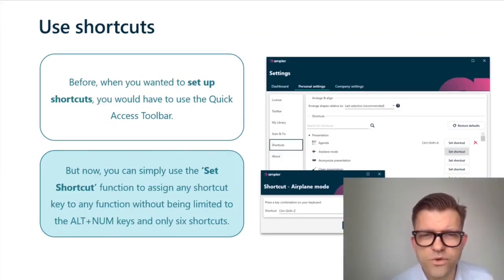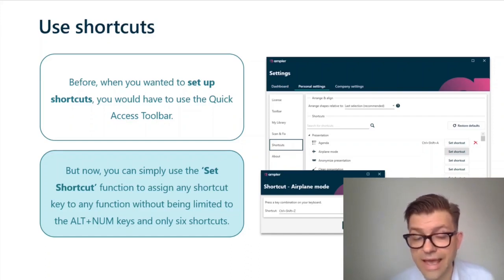Use shortcuts: the old way would be to use the quick access toolbar, which allowed you 10 shortcuts that you could customize. The new way is to simply use Ampla's set shortcut functions and assign any shortcut you want to any function without any limitations at all.